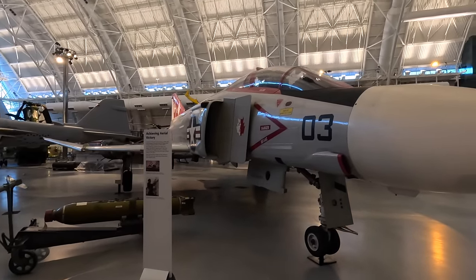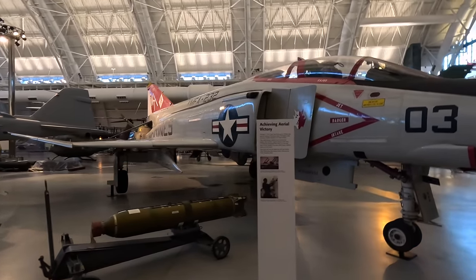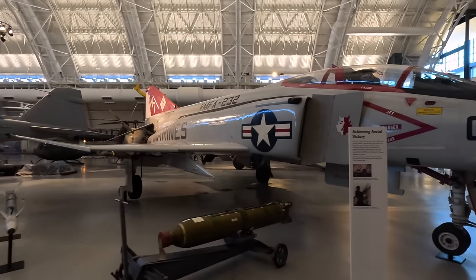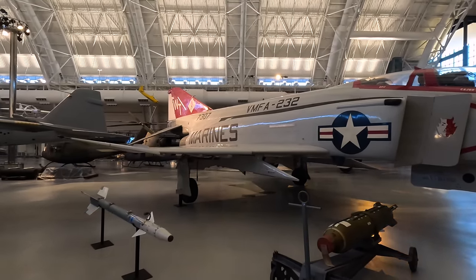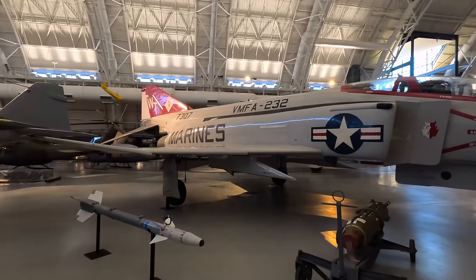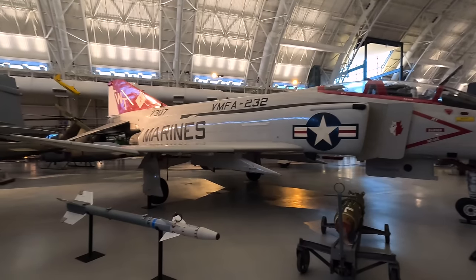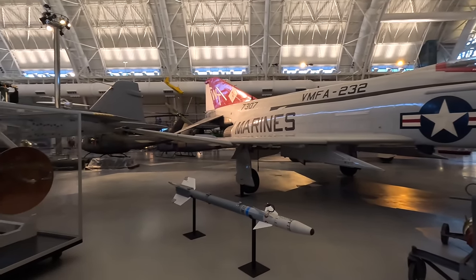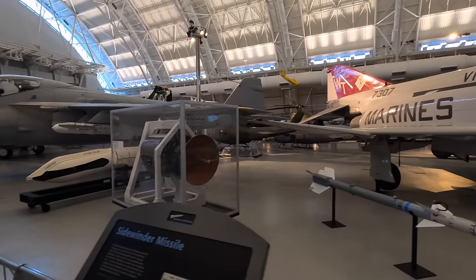These heavy but very powerful twin-engine jets operated as fighter-bombers, interceptors, and in a wild weasel role to destroy enemy missile sites. The upward deflections on the wingtips were discovered during wind tunnel testing — the aircraft was quite unstable, and instead of adjusting the angle of the whole wing, they were able to just angle up the wingtips late in the development program.